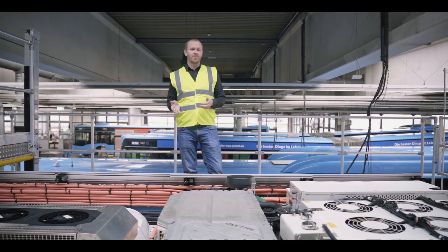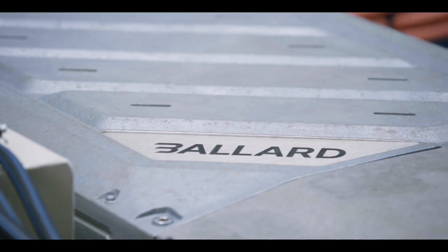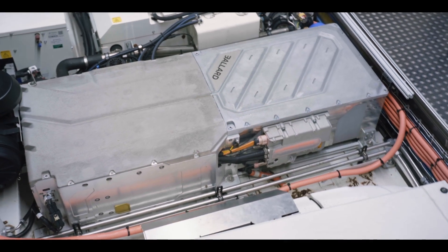So now we're looking at the roof of the bus. Here you can see the fuel cell from Ballard — this is our FCMove HD Plus 100 kW module.